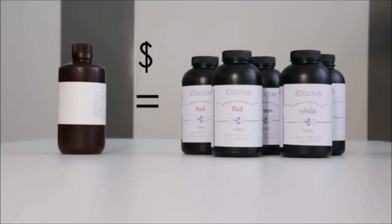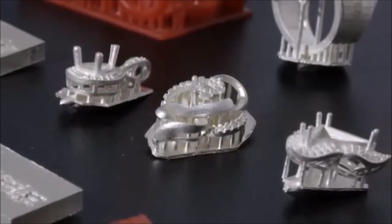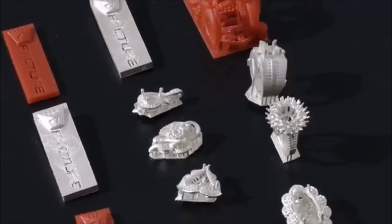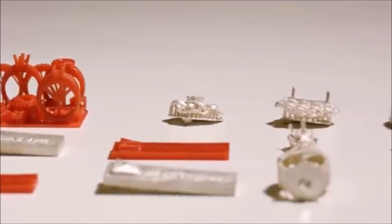Drakken One supports all third party resins, for example Maker Juice, Made Solid, FTD, and even the Formlabs resin. What's more, we have our own resin whose price is the lowest on the market. Currently, we provide both hard and flexible resin in multiple colors, and will ensure our customers are supplied with high quality resin at the lowest cost. We also provide castable resin for jewelry design. Drakken One is an affordable, reliable and high resolution printer, perfect for small businesses and personal use.